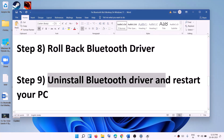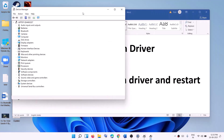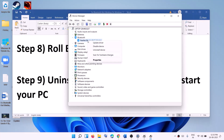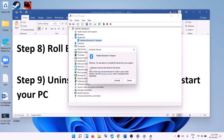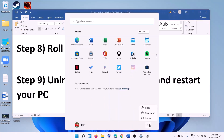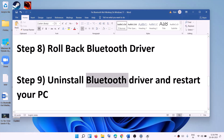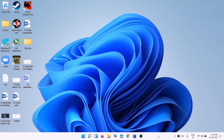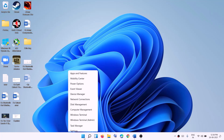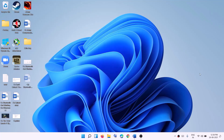The next step is to uninstall the Bluetooth driver and restart your computer. Open Device Manager, right-click the Start menu and click Device Manager. Expand Bluetooth, right-click your adapter, and click Uninstall Device. Check the box that says 'Attempt to remove the driver for this device' and click Uninstall. After uninstallation, restart your computer — Windows will reinstall the default Bluetooth driver during restart. After rebooting, open Device Manager, expand Bluetooth, and your adapter should be back.